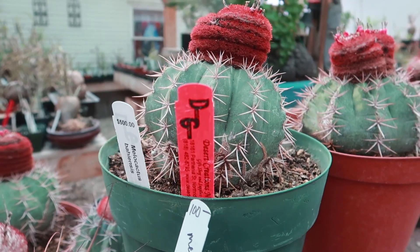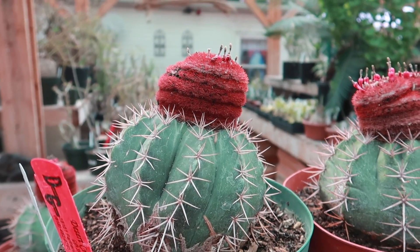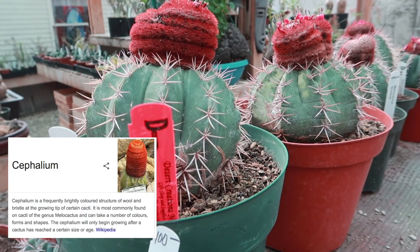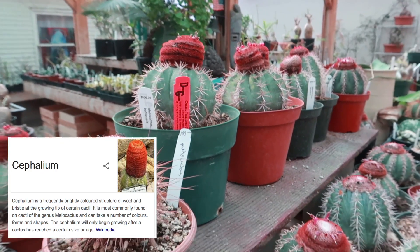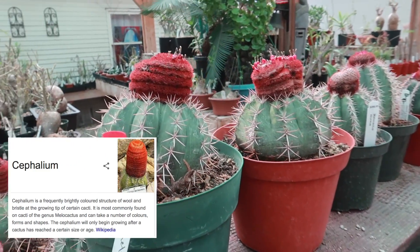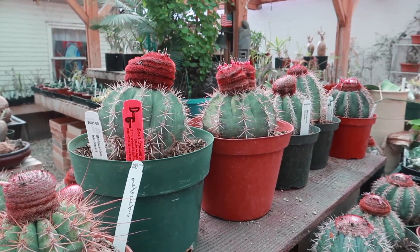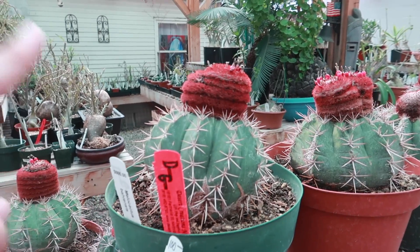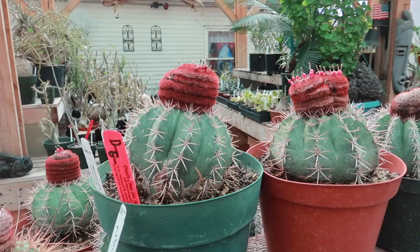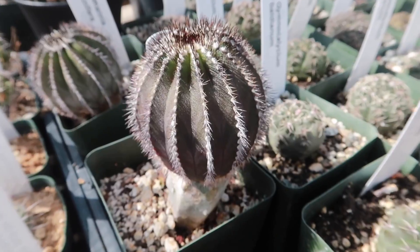This one right over here is $500. Look how beautiful this is — it's huge! And I think that's the flower right on top. It's called a cephalium. It's $500, extremely rare and old, from Brazil. At a certain point the cactus stops growing and only the cephalium continues — it's really fuzzy. Sometimes the plant itself will die and the cephalium will continue to live. Really cool. So $500 for this, it is extremely rare.